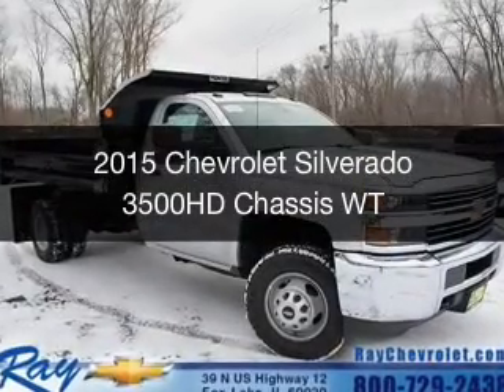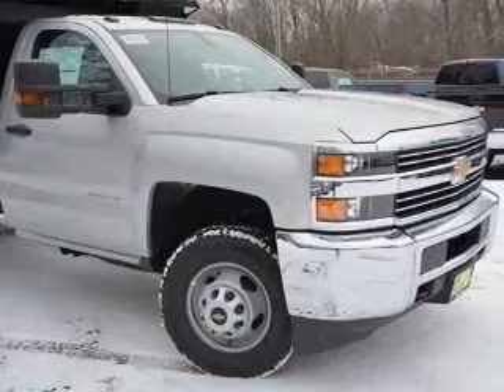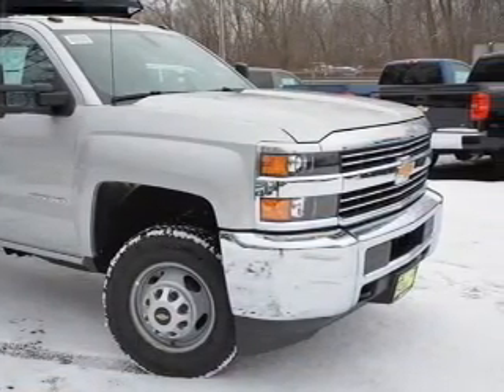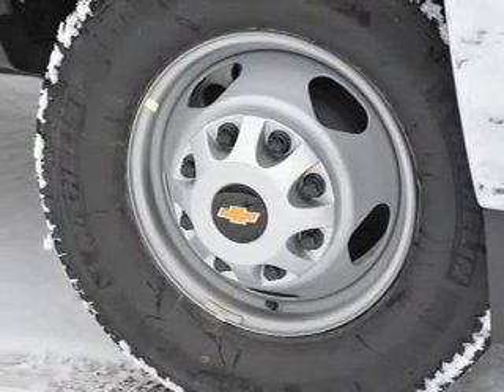This is a new 2015 Chevrolet Silverado 3500 HD chassis. It's powered by 4-wheel drive, a 6-liter, 8-cylinder engine, and a 6-speed automatic transmission.